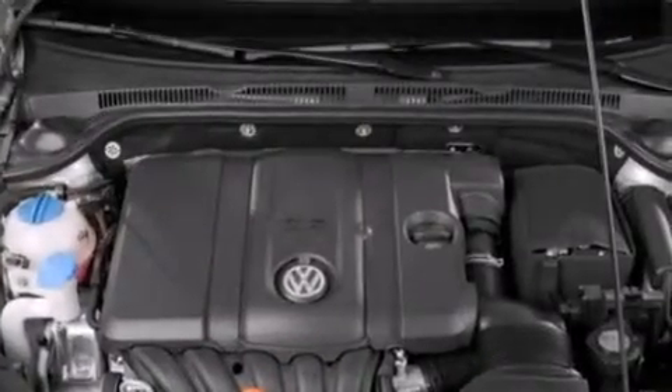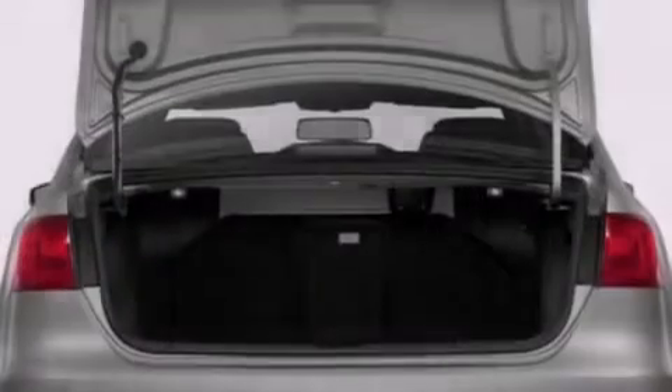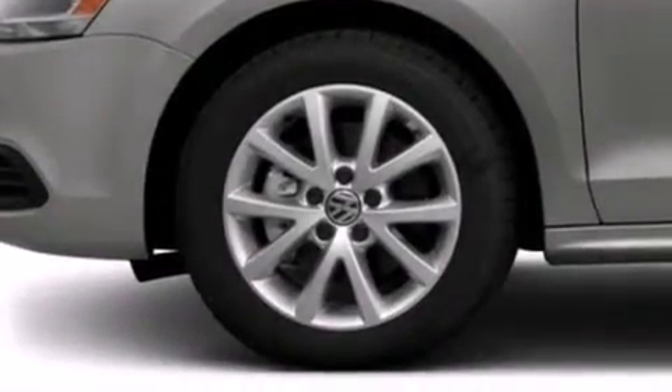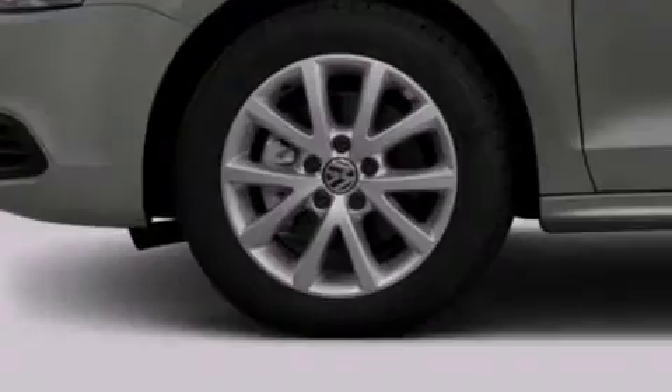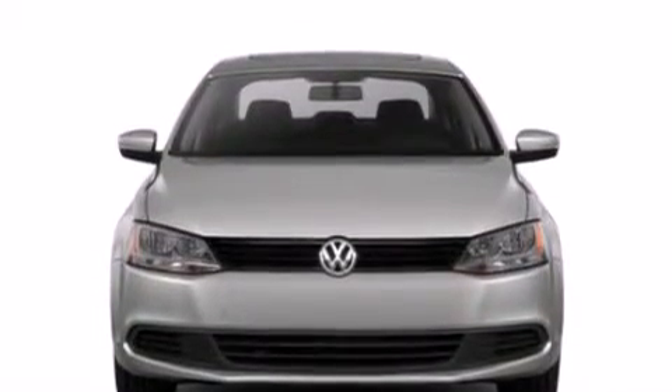All of the following features are included: a power moonroof, a navigation system, cruise control, a CD player, a leather-wrapped steering wheel, front side impact airbags, a first aid kit, air conditioning, a split folding rear seat. And the heated seats can warm you up in seconds, keeping you and your passengers comfortable the whole trip.